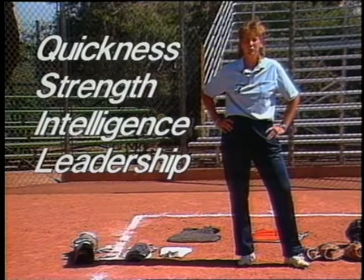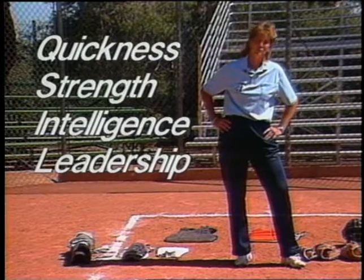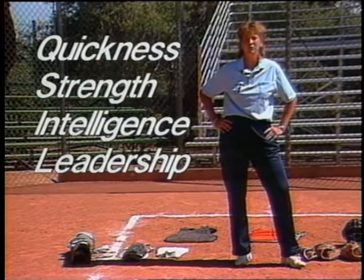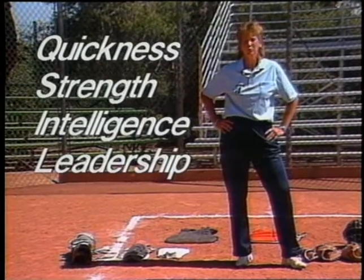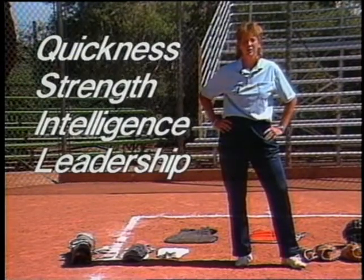Those are the main things that we look for in a catcher. It may be that you have one person who excels in certain areas and can learn to improve in other areas, but those are the main physical and mental characteristics of a good catcher.